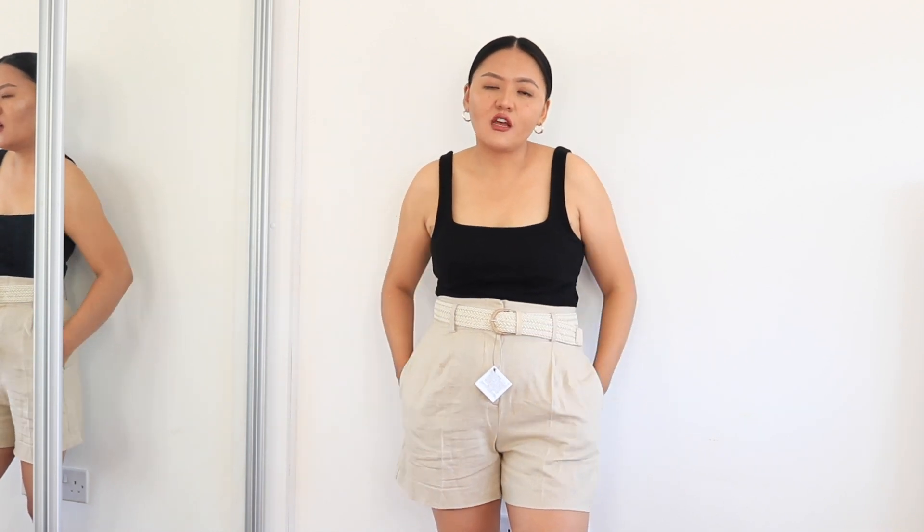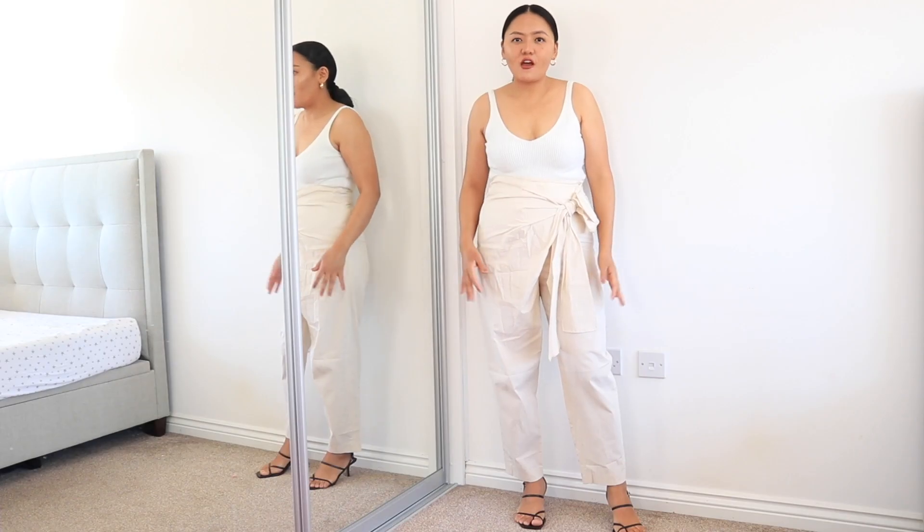This one was £25.99 and I got it in a medium size. If you are looking for linen shorts, I would highly recommend getting these.